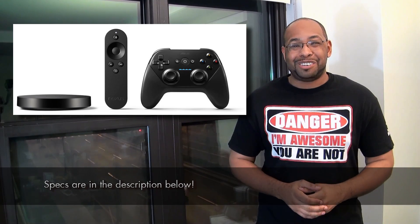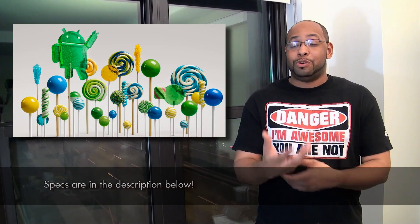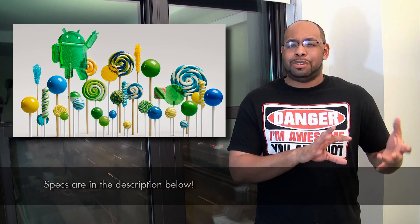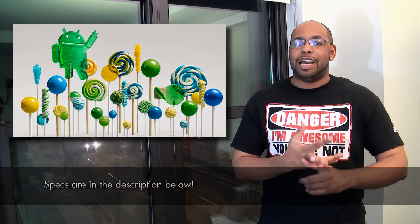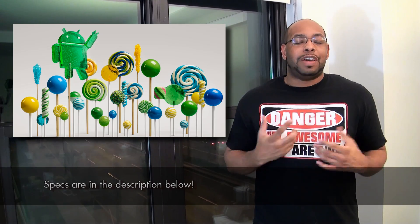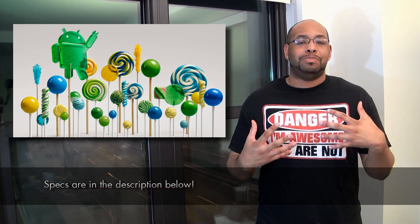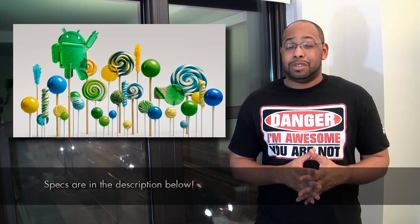The next thing is Android 5.0 Lollipop — interesting name, keeping with the candy theme. Google has used dessert-themed code names before: Eclair, Donut, Ice Cream Sandwich, Jelly Bean, KitKat, and now Lollipop. It's going to come with the new Material Design UI, which is supposed to streamline a lot of applications and provide a much better Android-like experience, and it's also supposed to come with better battery life and extra functionality.